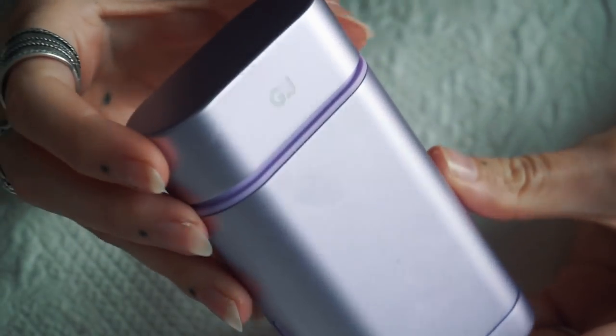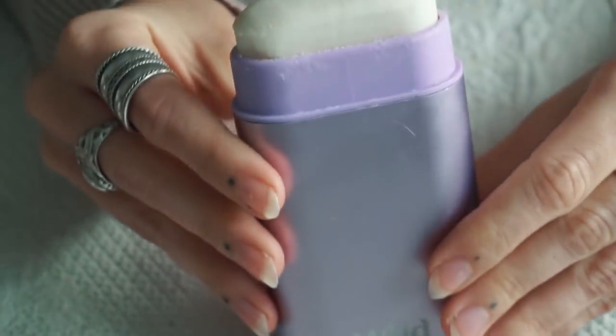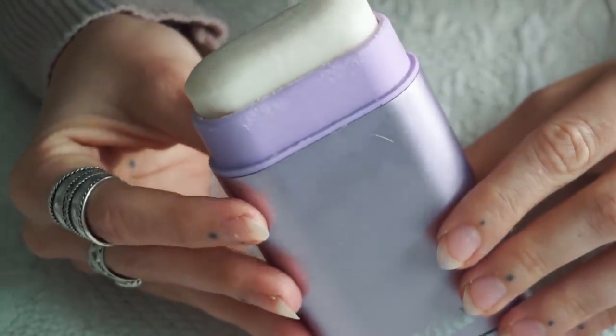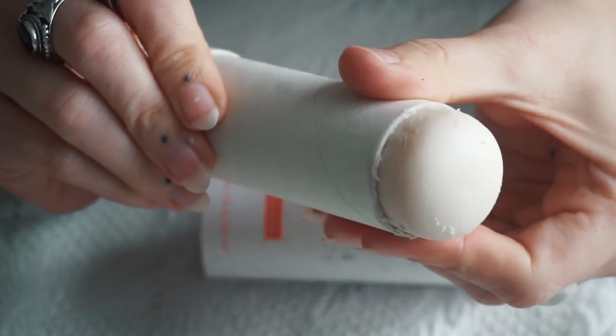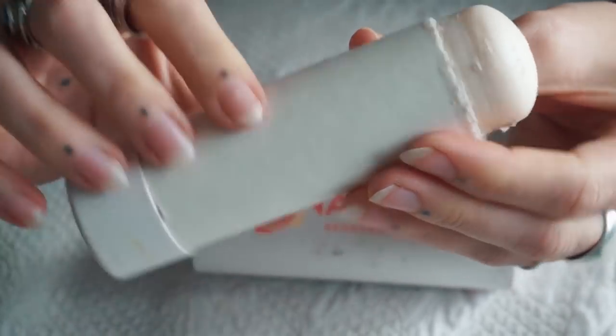Now we're moving into deodorant territory and the first one I want to highlight is from Wild. This is really great and for people who live in the UK it's definitely a good option because they ship from the UK. The container itself is reusable and you simply switch out or refill the deodorant product. I also tried the deodorants from Native this year. These ship from the US and they've recently restricted their shipping policies, but if you're in the US they're really really good. My favorite is citrus and herbal musk — really fresh, not too sweet. The packaging is made from paper.